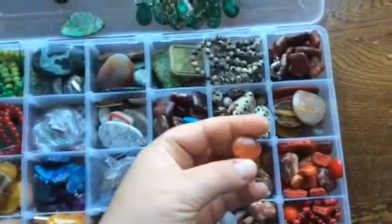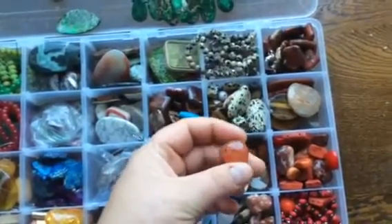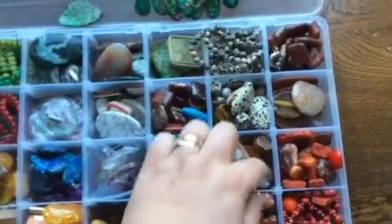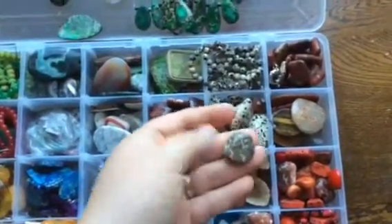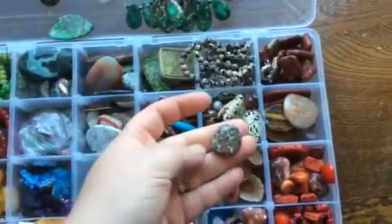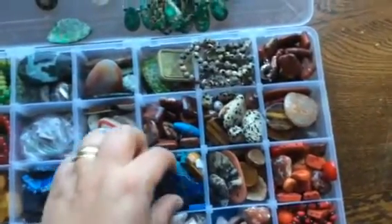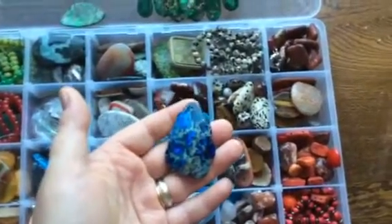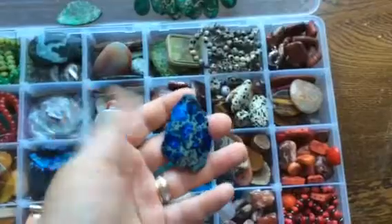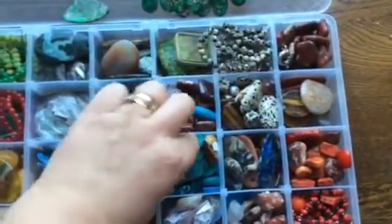This carnelian was attached to something so it will be attached again. Next are some sort of agates — I don't really remember honestly, they can look funny. And these are really cool blue jasper — really dark, juicy blue.